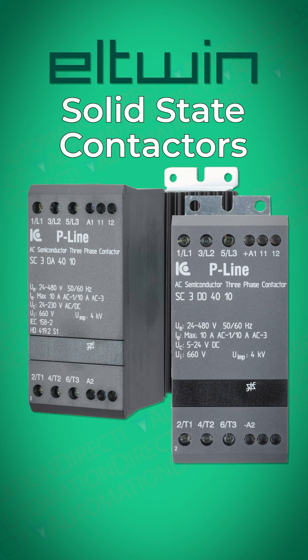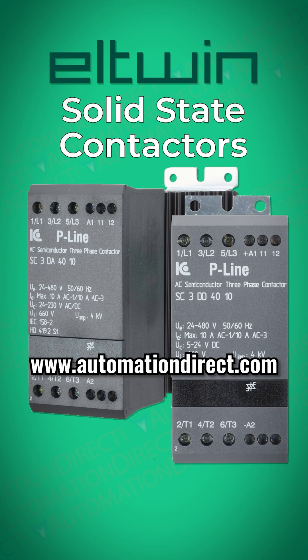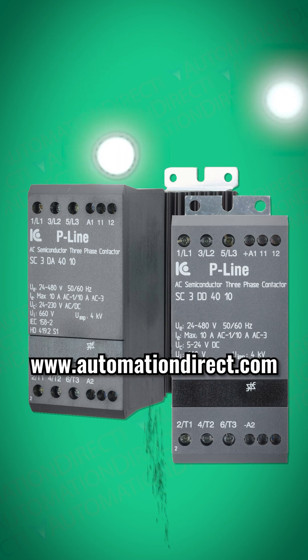Eltwin SSC contactors give you durability, efficiency, and peace of mind, making them the wise choice for modern automation. Look into them today at AutomationDirect.com.